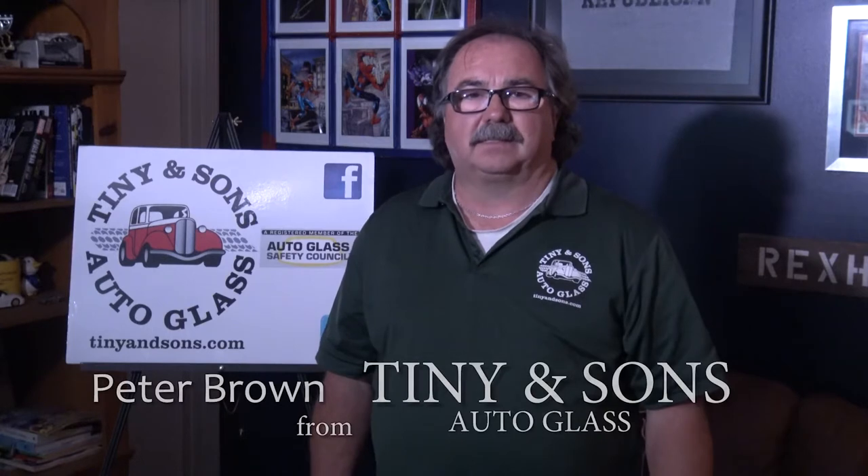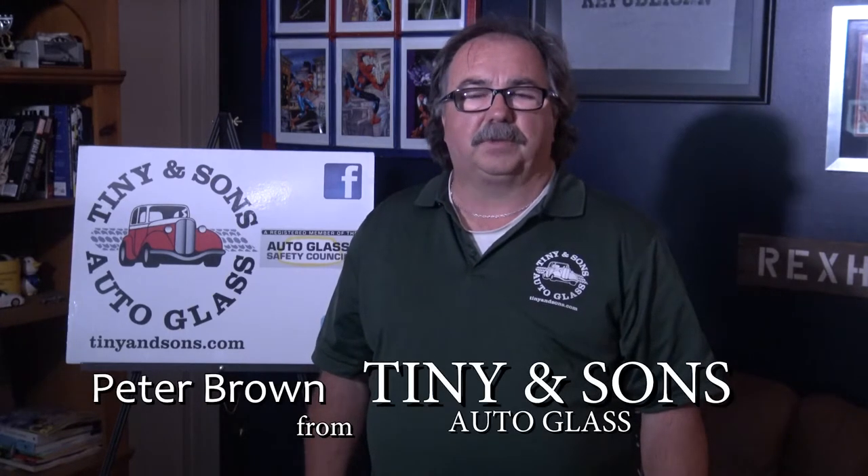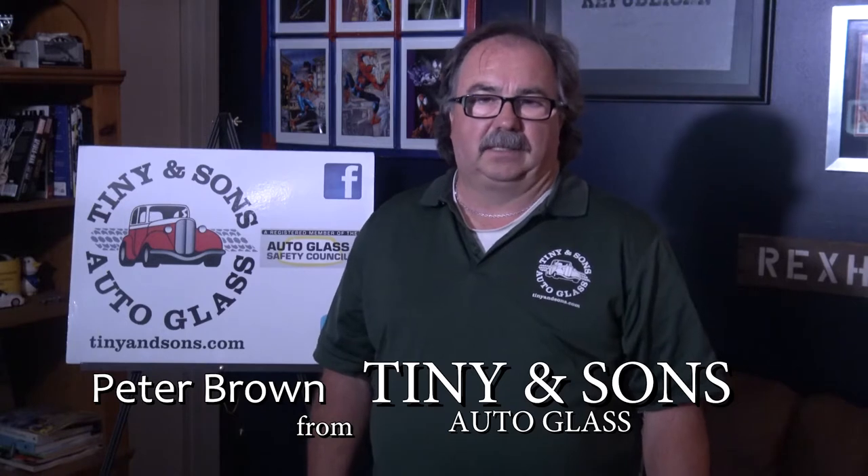I'm Peter from Tiny and Sons Glass. We're certified and qualified to handle all your auto glass replacement and repair needs. We handle all makes and models. We travel the entire South Shore. Now back to Kenny and Kyle, starring Barbara Case.